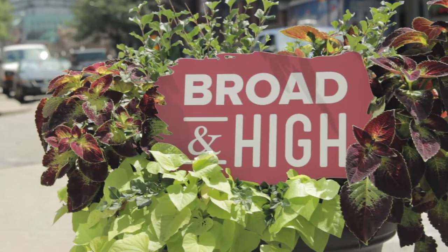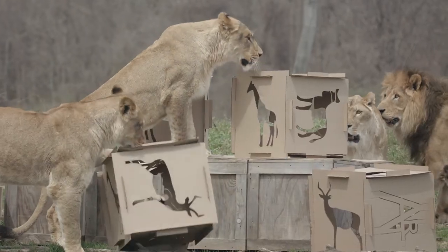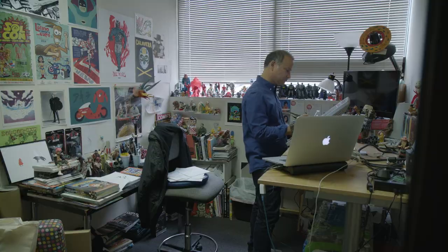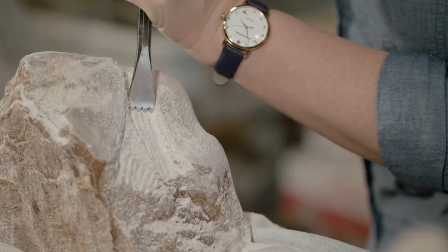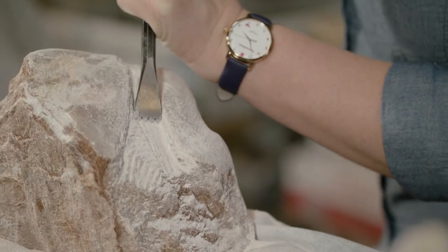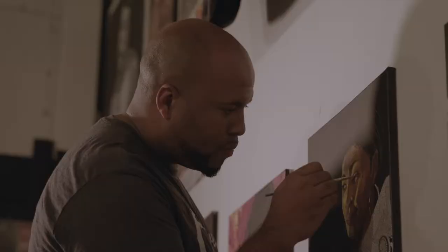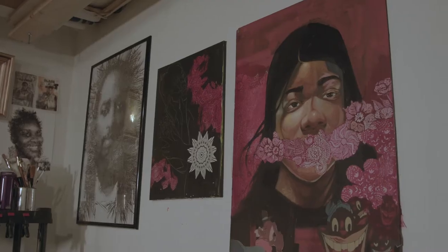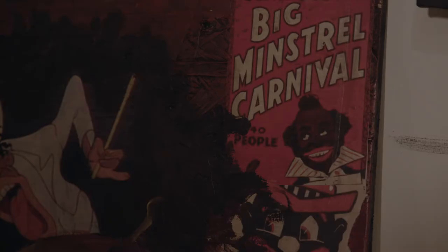This time on Broad and High: follow along as college students test out their creativity on some discerning clients. Meet a local illustrator who works on some of the hottest cartoons on television. I try my hand at stone carving at the Cultural Arts Center. And Columbus artist David Butler explains the inspiration behind his latest body of work. This and more right now on Broad and High.